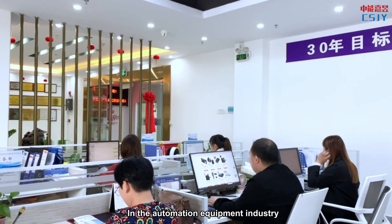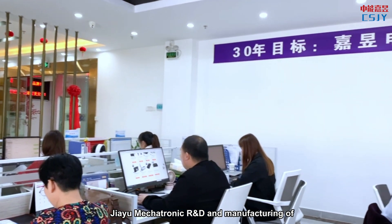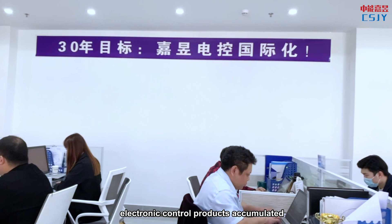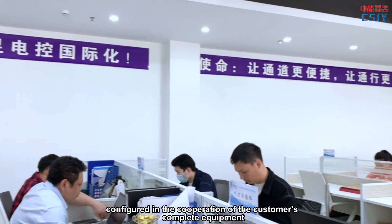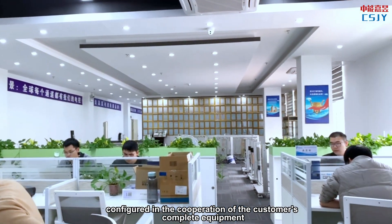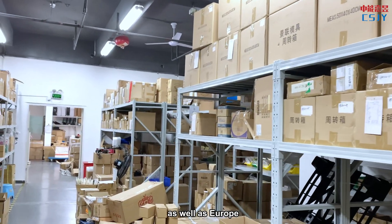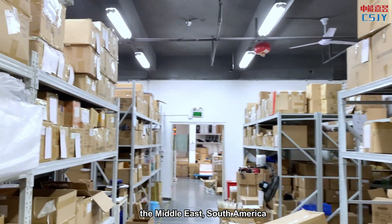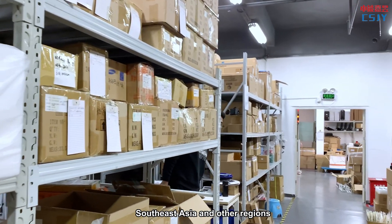In the automation equipment industry, Jiayu mechatronic R&D and manufacturing of electronic control products has accumulated delivery of about 100,000 sets, configured in cooperation with customers' complete equipment. The products are distributed throughout the world, including Europe, the Middle East, South America, South East Asia, and other regions.